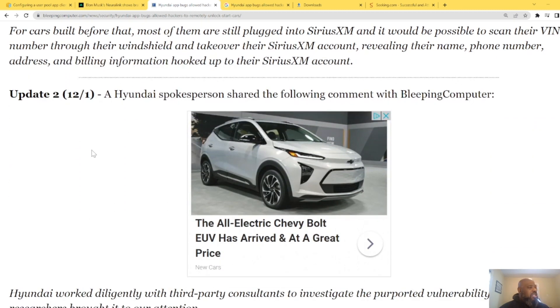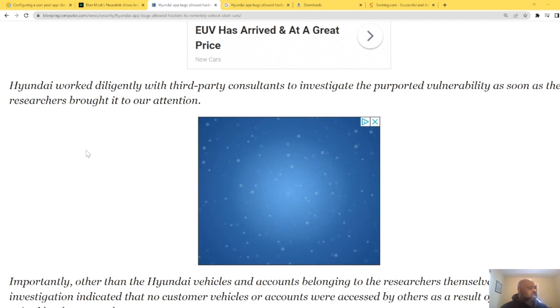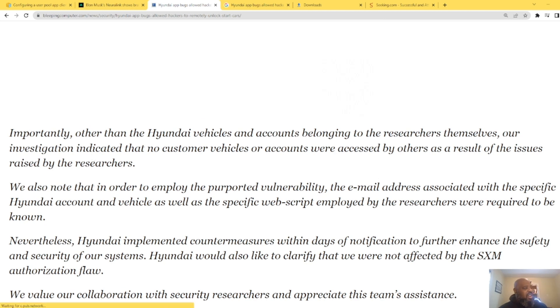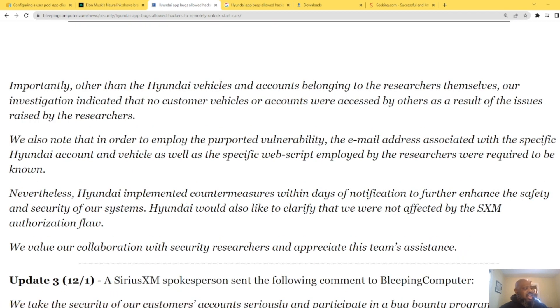A Hyundai spokesperson shared that they worked diligently with third-party consultants to investigate the purported vulnerability as soon as researchers brought it to their attention. Their investigation indicates that no customer vehicles or accounts were accessed by others as a result of the issue. They also noted that to exploit the vulnerability, the email address associated with the specific Hyundai account and a specific web script employed by researchers were required. Hyundai implemented countermeasures within days of notification to enhance safety and security, and clarified they were not affected by the Sirius XM authorization flaw.